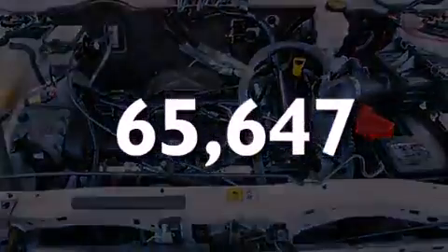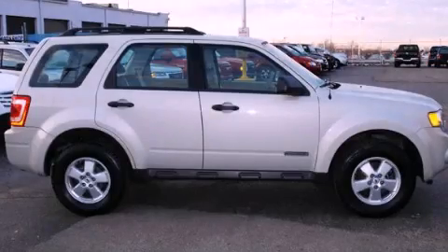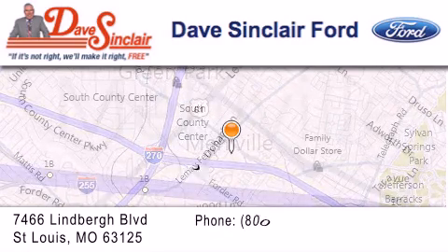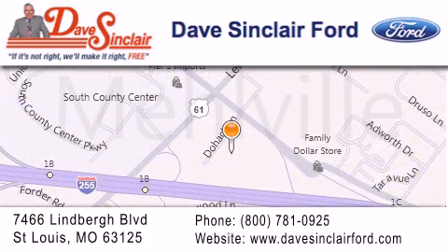We hope you found this video informative. Please contact us today. Dave Sinclair Ford is located at 7466 Lindbergh Boulevard in St. Louis. Our goal is to exceed all of your expectations to ensure that you'll return for future visits.